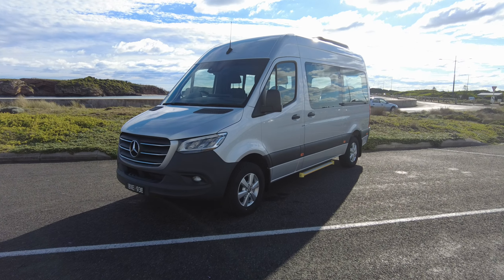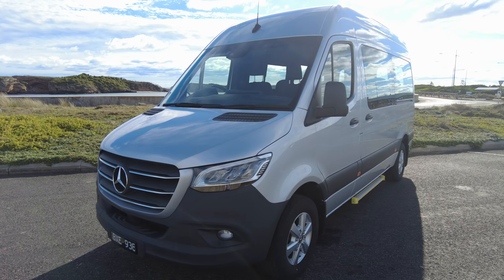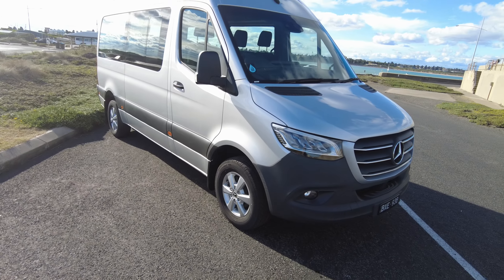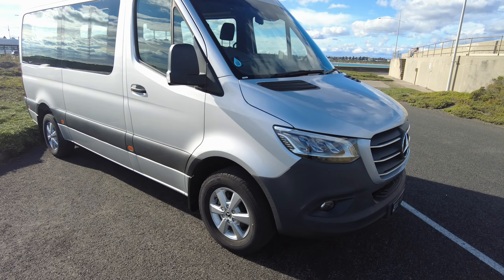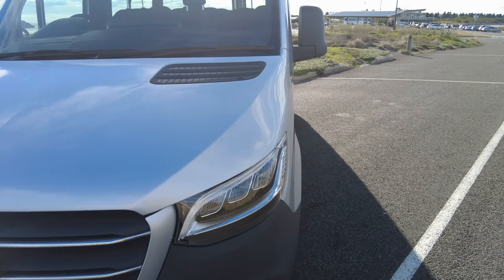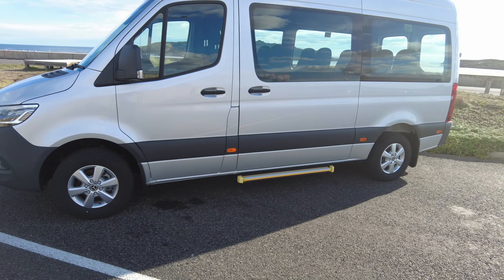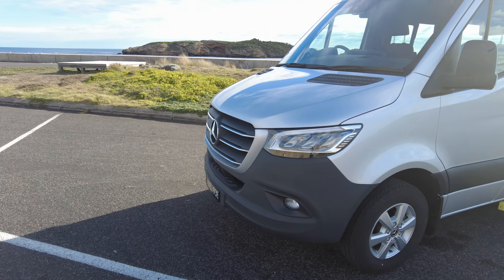Welcome to the southwest coast of Victoria. Here we have a Sprinter — specifically a Sprinter transfer minibus, a 416 in Iridium Silver, so it's got a nice reflective metallic paint. This is the upper model in the two-model range for transfer minibuses, available as 12 or 15 seaters. This is our 12-seater demo, complied last year for the 2022 model year.